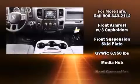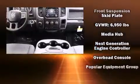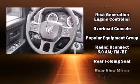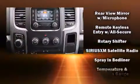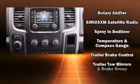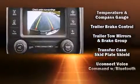Passenger security is always assured thanks to the various safety features such as head curtain airbags, front side impact airbags, traction control, brake assist, a panic alarm, and four-wheel disc brakes with ABS.